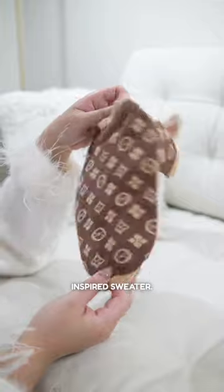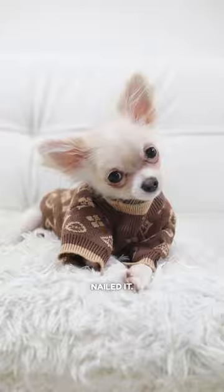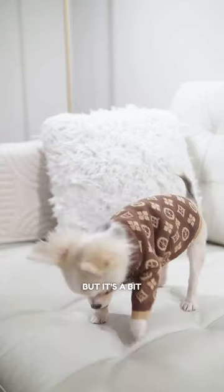Onto this LV-inspired sweater — fancy as heck. The fabric is so soft and high quality. They really nailed it. I feel rich wearing this, but it's a bit loose on me.